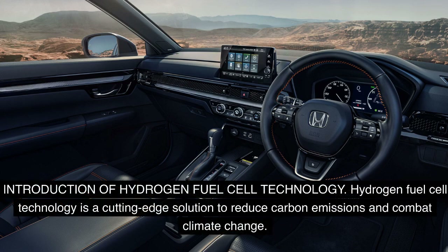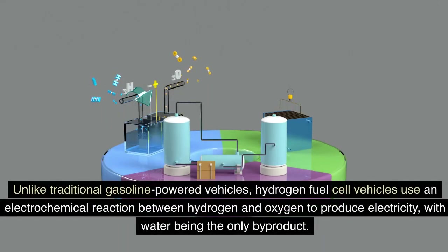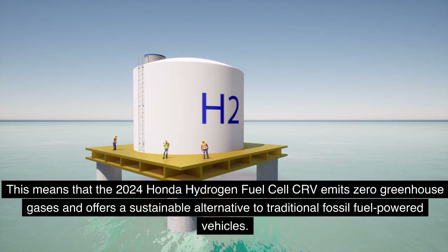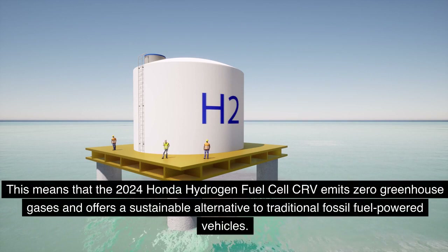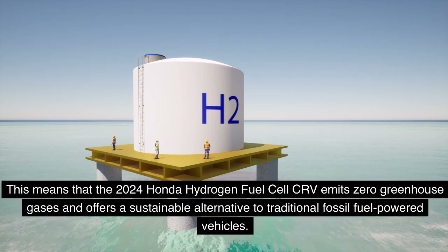Hydrogen fuel cell technology is a cutting-edge solution to reduce carbon emissions and combat climate change. Unlike traditional gasoline-powered vehicles, hydrogen fuel cell vehicles use an electrochemical reaction between hydrogen and oxygen to produce electricity, with water being the only byproduct. This means that the 2024 Honda Hydrogen Fuel Cell CR-V emits zero greenhouse gases and offers a sustainable alternative to traditional fossil fuel-powered vehicles.